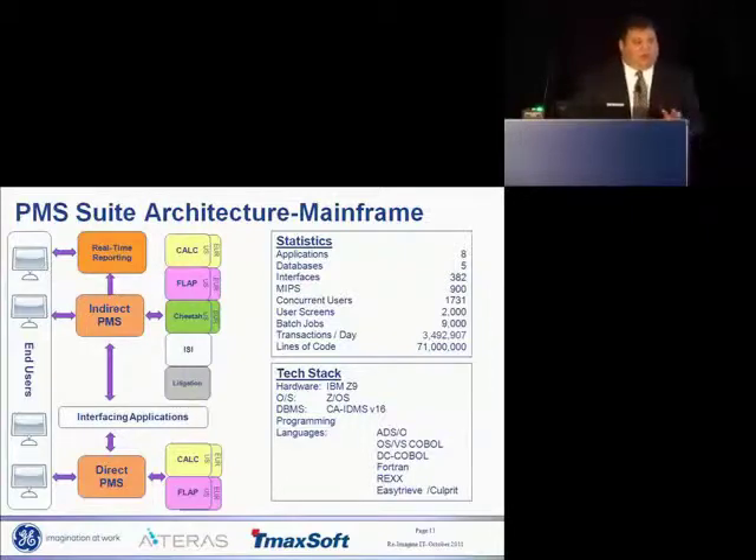Before going into the project — any questions on where we were before the project on the mainframe? It's about a 900 MIPS system.